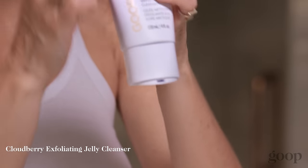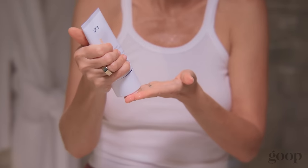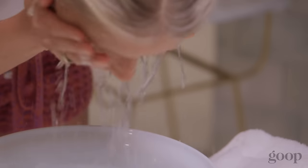I always start with our Cloudberry Exfoliating Jelly Cleanser. It's an exfoliator, and it just leaves the skin feeling so amazing. I usually use about this much. It's got this amazing pillowy jelly texture, and it also has exfoliating beads in it that are very gentle, but very effective. Whether your skin is feeling dry, sensitive, or oily, this cleanser is amazing for anybody — it's really nourishing for the skin.